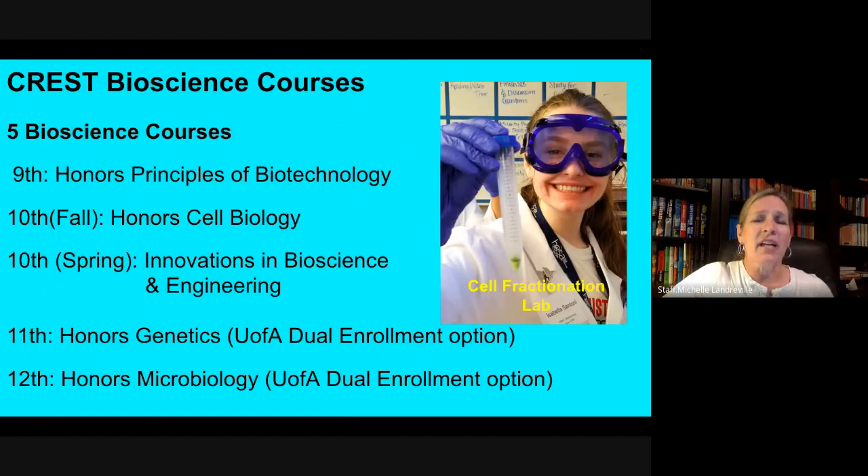In the CREST Bioscience strand, there are five different courses associated with the Biosciences. Freshmen would take Honors Principles of Biotechnology in the spring of their freshman year, after they've had an opportunity to take Honors Biology in the fall. Sophomores have two courses: Honors Cell Biology in the fall, and then Innovations in Bioscience and Engineering in the spring semester.